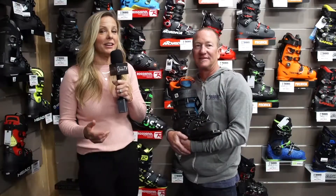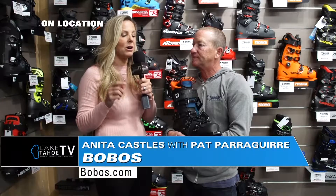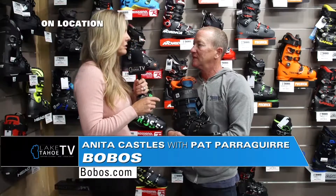I'm here in Reno on Moana Lane at Bobo's, and I'm talking with Pat. Pat is going to give us a little run-through on all the new technology that we have going on now in boots.